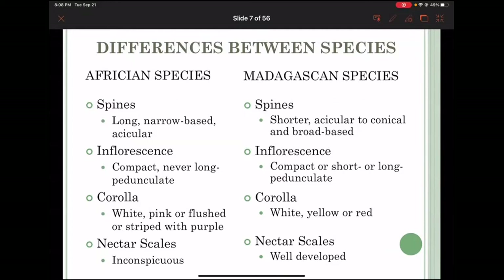So you've got the African species and the Madagascan species. The reason we've listed it as 'African species' is that really it should be 'South African species,' because all are African — Madagascar is part of Africa. This was a presentation I did many years ago, and I can't exactly remember the date.